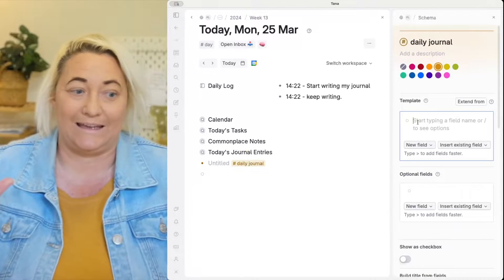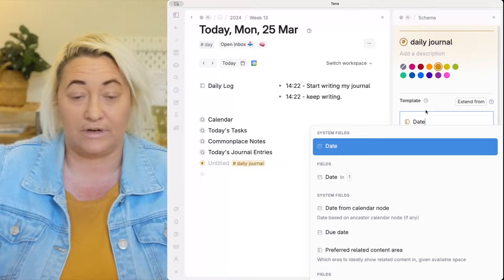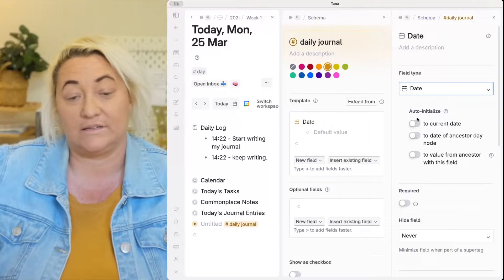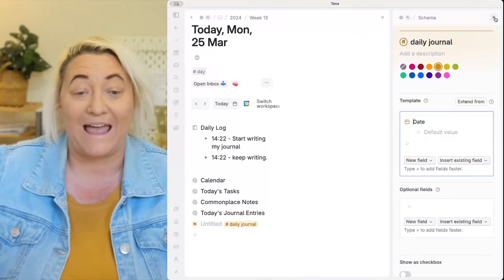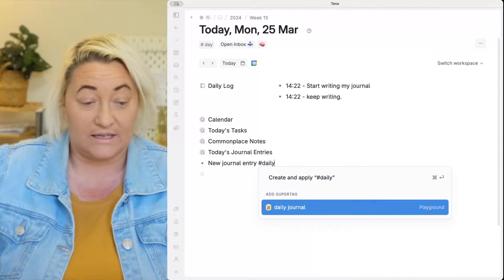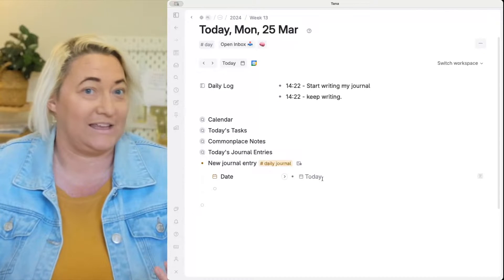Right-click on Daily Journal and press Configure. You want to add a date field to this. Click the icon and choose Date. Then come down and auto-initialize this to the current date. So anytime you add a new journal entry and tag it, it's always going to have today's date — meaning you can use it in searches and find these entries again really easily.